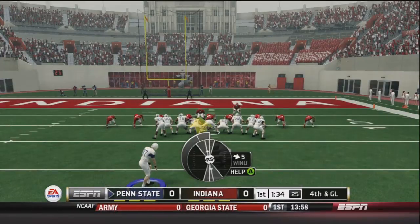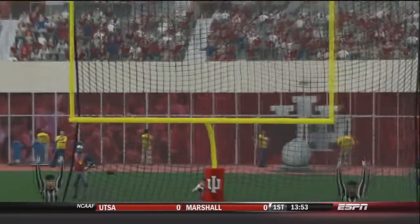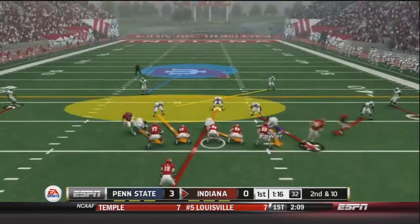After another zero-yard rush it will be fourth and goal. We bring on EJ Bell and he punches it through. Three nothing — Penn State goes up on the Hoosiers of Indiana.